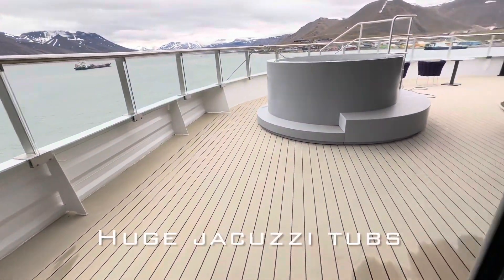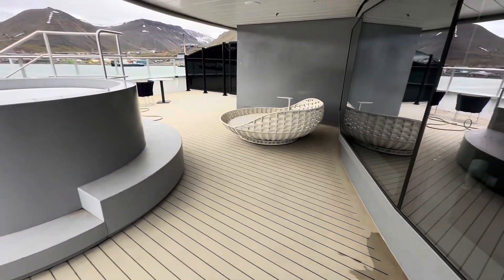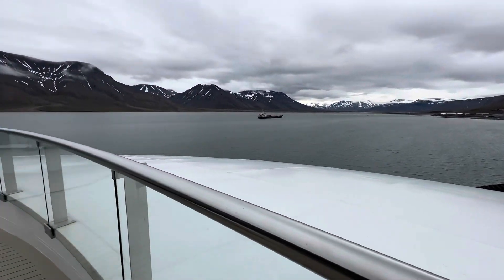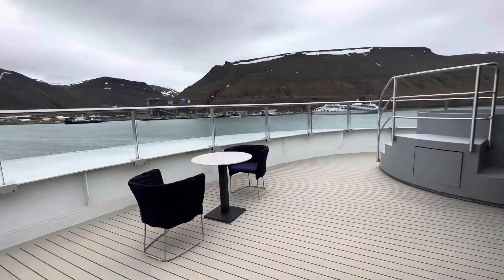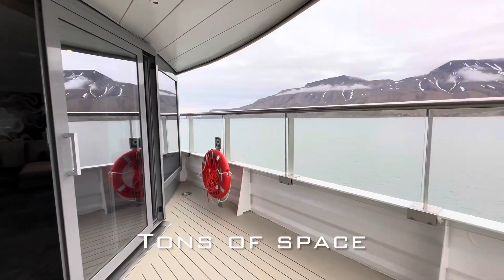Now let's check out the balcony. When you step outside, you'll have a huge jacuzzi just for you and your party. When a wildlife opportunity is presented, it's often at the front, as this is where the bridge typically positions itself — and this is why these forward-facing suites are where they are. You're above the bridge, and you're getting the best possible view.